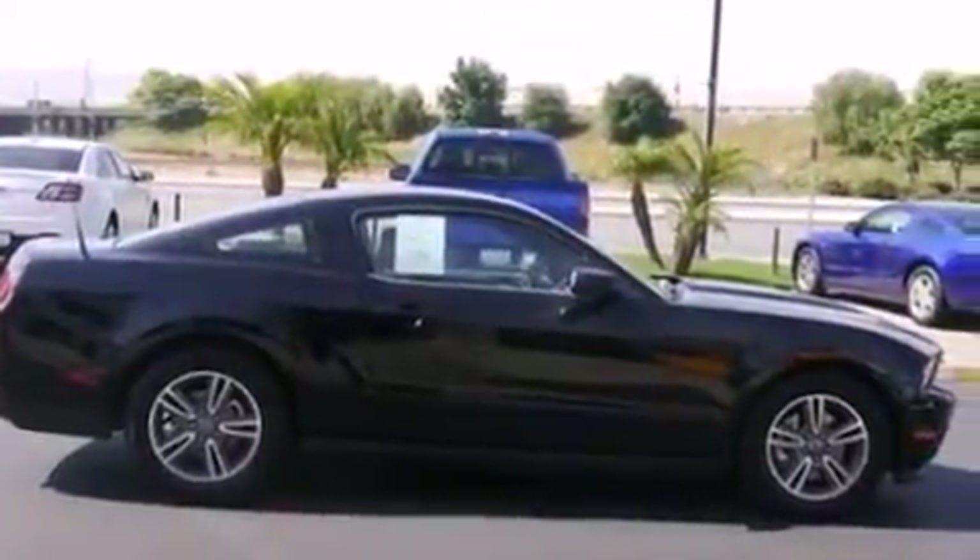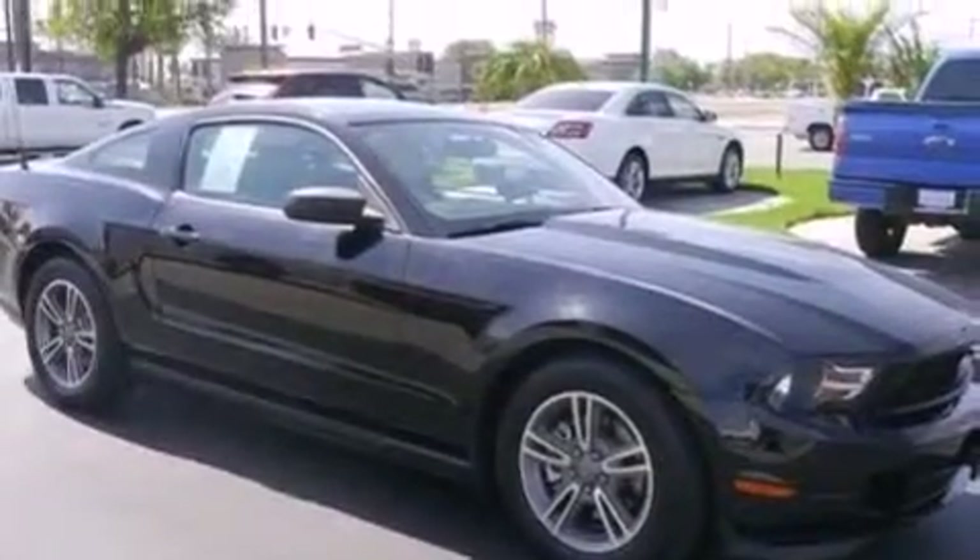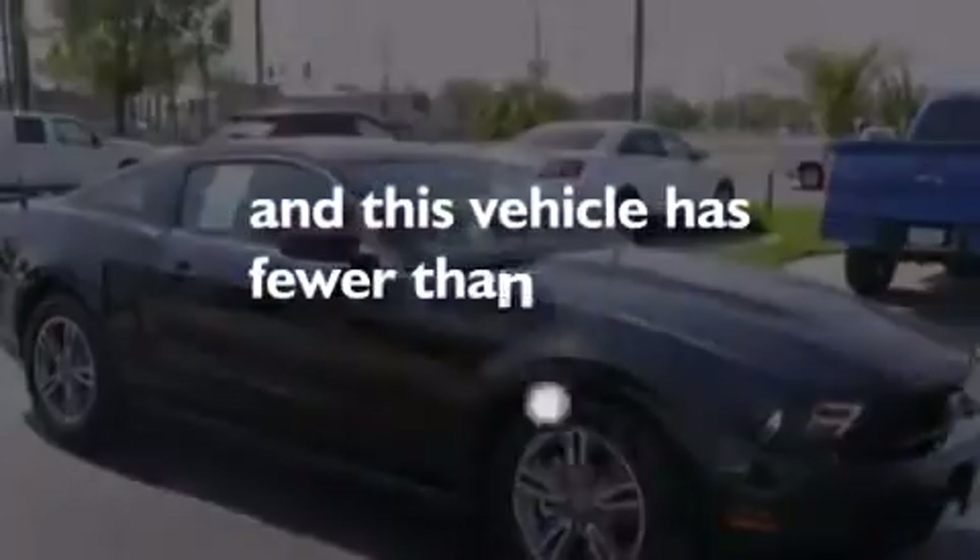Side impact airbags, full power accessories, a rear window defroster, and this vehicle has less than 23,000 miles.